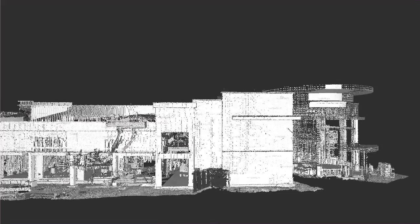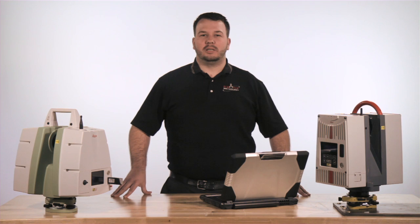This scanner will capture data up to 100 meters with an accuracy typically better than 6 millimeters, and also has the ability to capture digital photos from the setup position to be viewed independently or projected onto the point cloud.